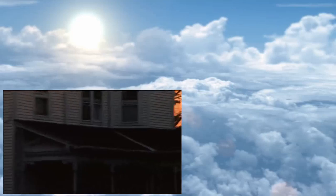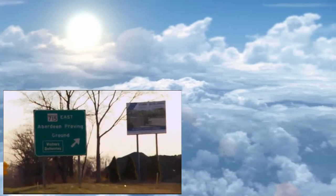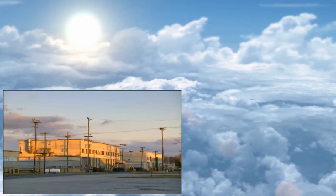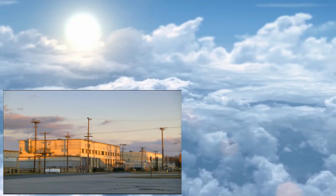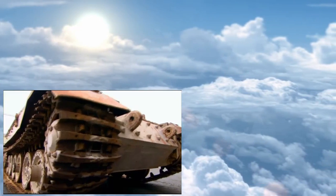On a cold spring morning at the U.S. Army Ordnance Museum in Aberdeen, Maryland, they get ready to move an elephant — an elephant deep in slumber for the last six decades. A Second World War Panzerjäger, or tank hunter.